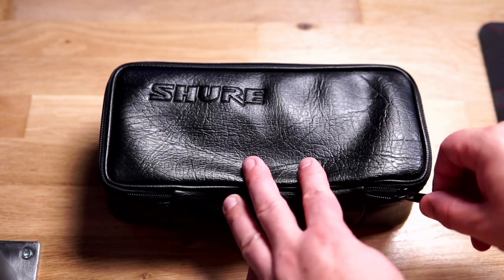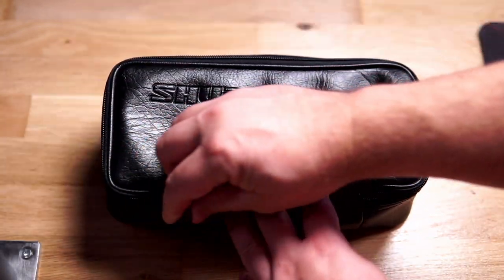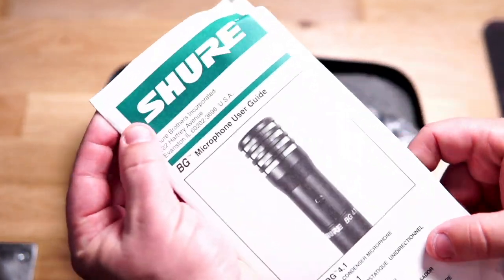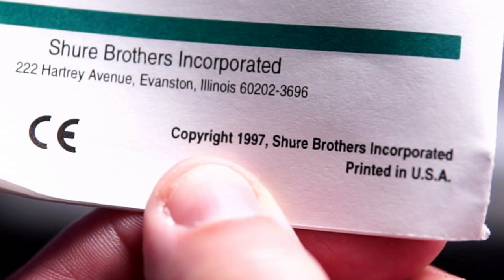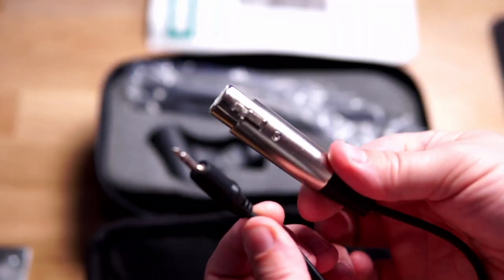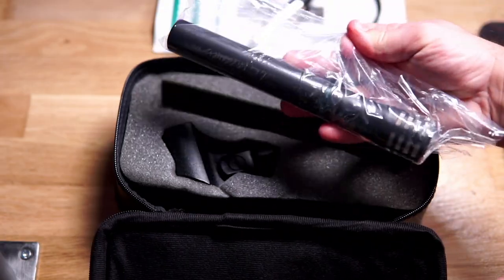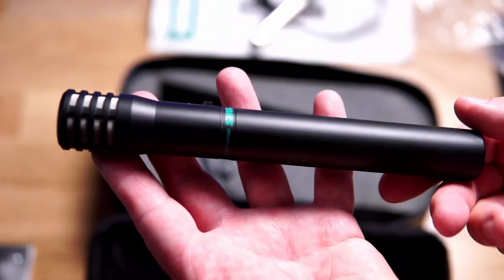I just happened to stumble across this never-used, new-old-stock Shure BG 4.1, and it came with all the papers to satisfy your nerdy needs. It's made in 1997, back when grunge ruled the airwaves. It even comes with a balanced XLR cable and a plastic microphone clip, and the microphone's weight really impressed me. It feels really solid and well built.